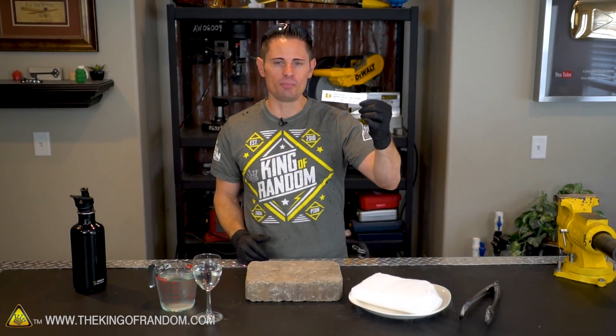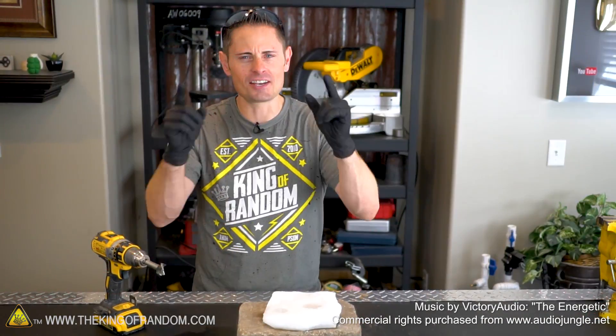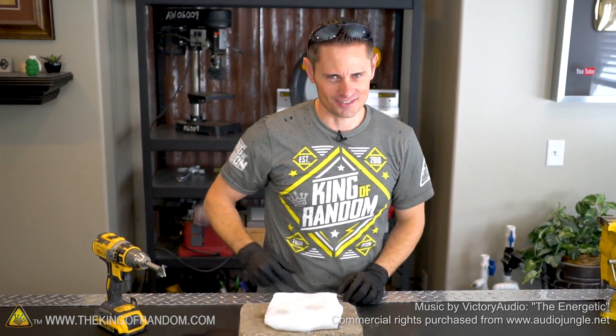Big thanks to Bonnie in the box for leaving the suggestion in the comments — you can go ahead and check your YouTube inbox Bonnie, I'm sending you 25 bucks. Well, that's it for this experiment, guys. Thanks for joining me and I'll be looking for you in the next video. Talk to you then.